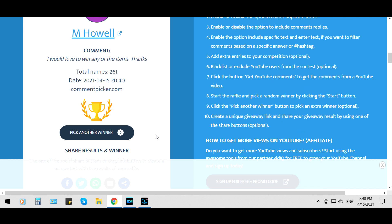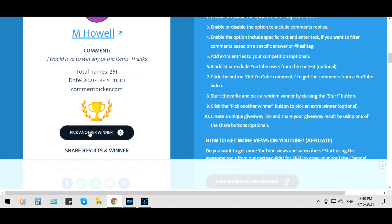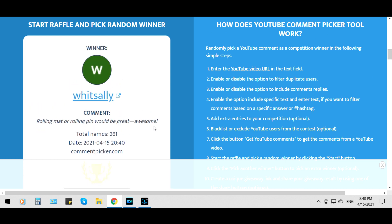And our final winner is for the rolling mat. All right, ready? Win Sally. Win Sally, congratulations — you've won the rolling mat!